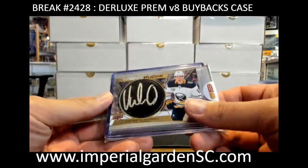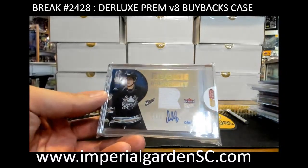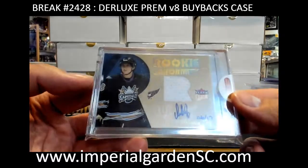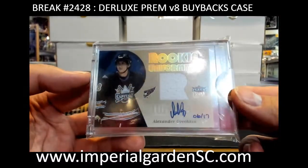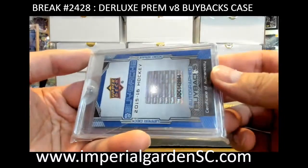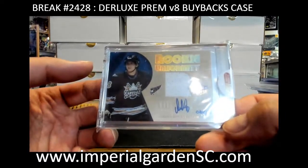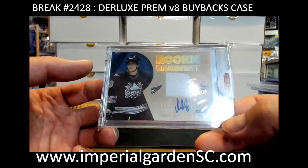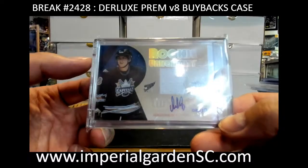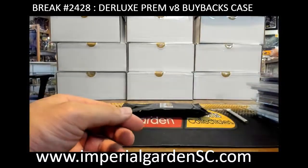Nice hit going out to the Washington Capitals — got a rookie uniformity jersey auto rookie, 6 of 17: Alex the Great, Alex Ovechkin. This one does come with that COA, and that is a true rookie year card as well. That's a big boom there, Capitals! Who is kicking it off — Road Tychro, Mr. Rob Tychro — congrats Rob! 6 of 17 Ove on-card auto.